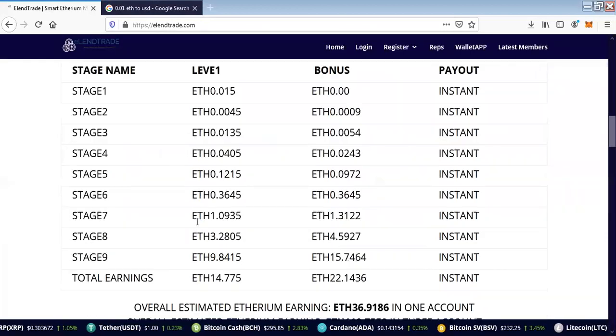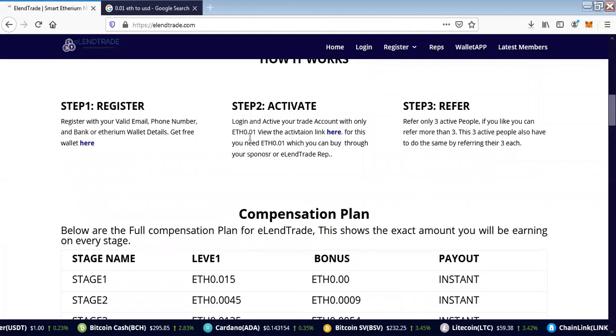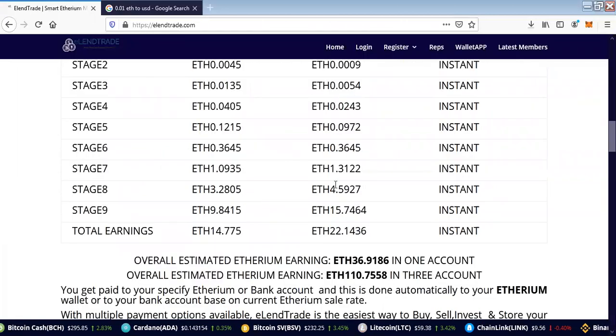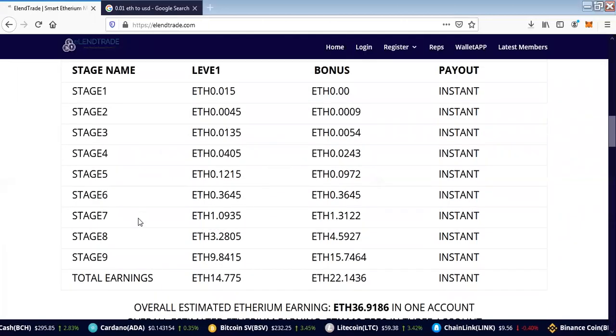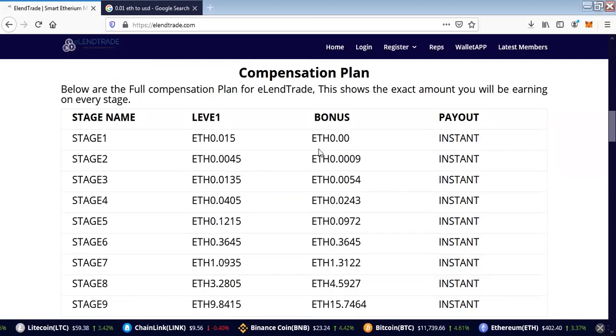This is the breakdown of the program. The program pays you a referral — each referral earns you 50% of the upgrade fee which each person brings to become an active trader. This goes on to pay you bonuses from stage one to the last stage, which is stage nine. One thing that differentiates ElenTrade from other platforms is that ElenTrade does not hold your money back.